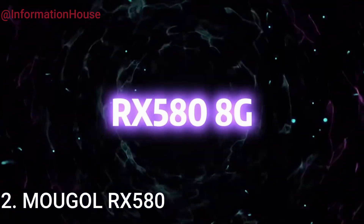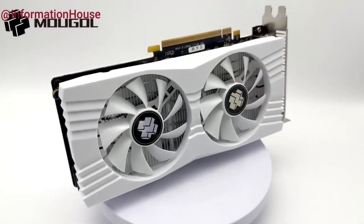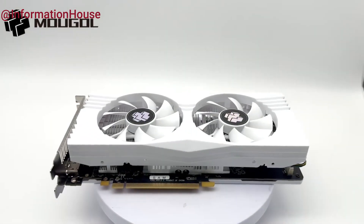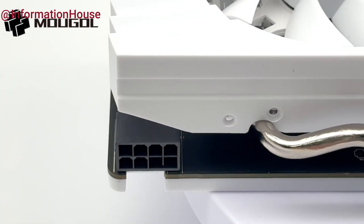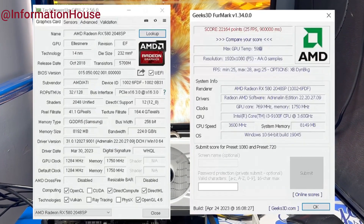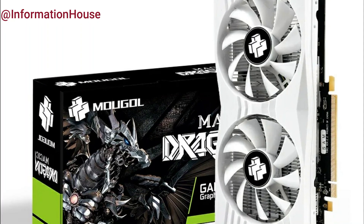Moogol RX 580 — the Moogol original Radeon RX 580 8G graphics card is a powerful and reliable choice for gamers and PC enthusiasts looking to boost their system's performance. Featuring 8GB of high-speed GDDR5 memory, this graphics card delivers smooth gameplay and efficient multitasking, even with demanding titles and applications. Designed with a PCIe 3.0 x16 interface, it ensures fast data transmission and wide compatibility with most desktop motherboards.